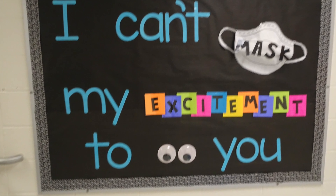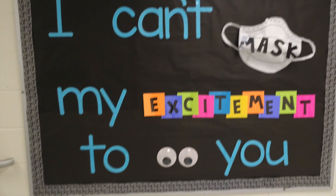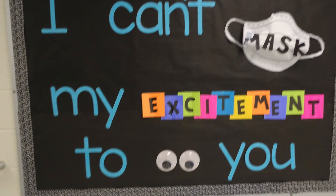Hi friends, it's Mrs. Cassano. I wanted to share with you an inside look at what your classrooms will look like this year.